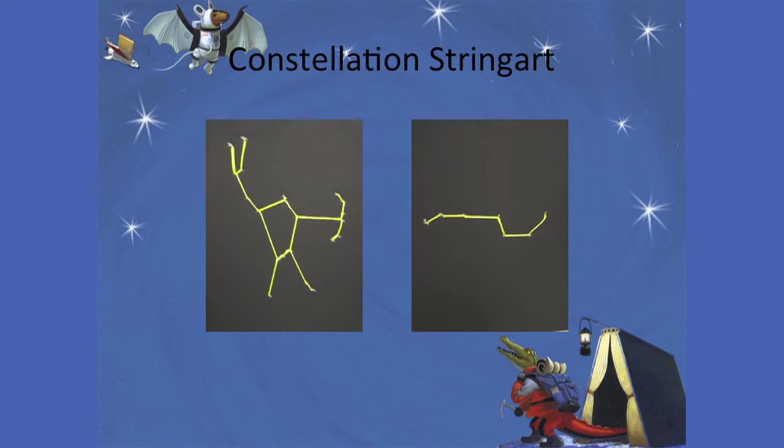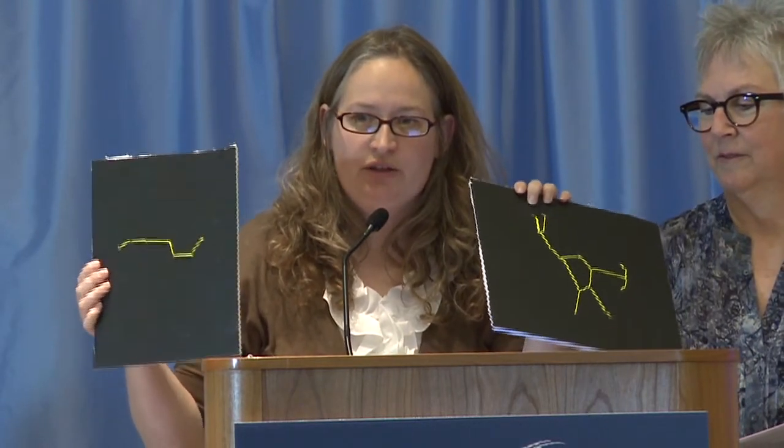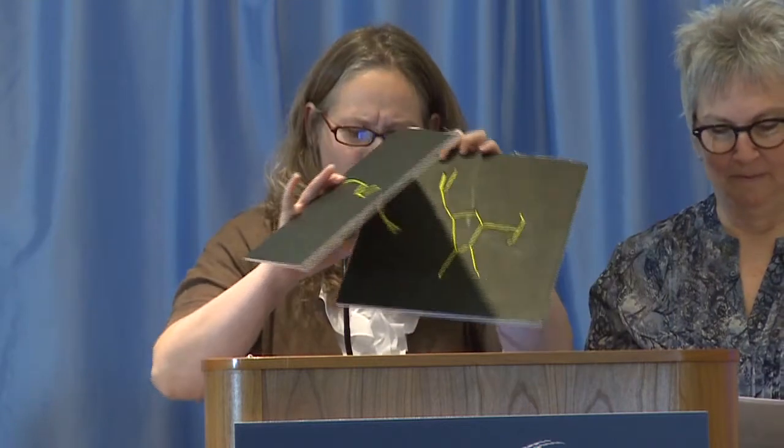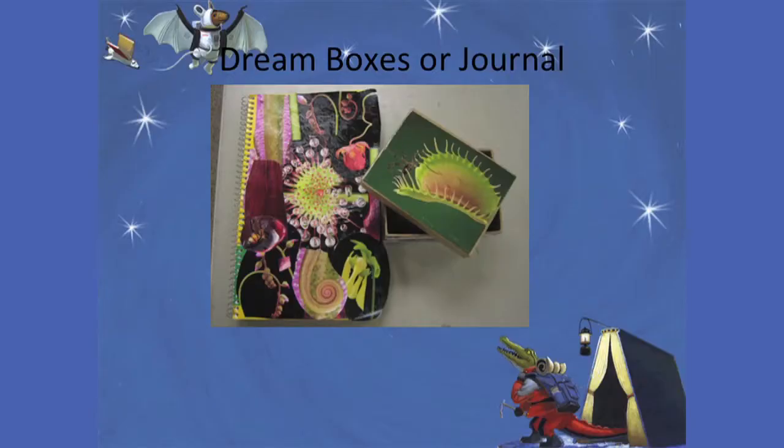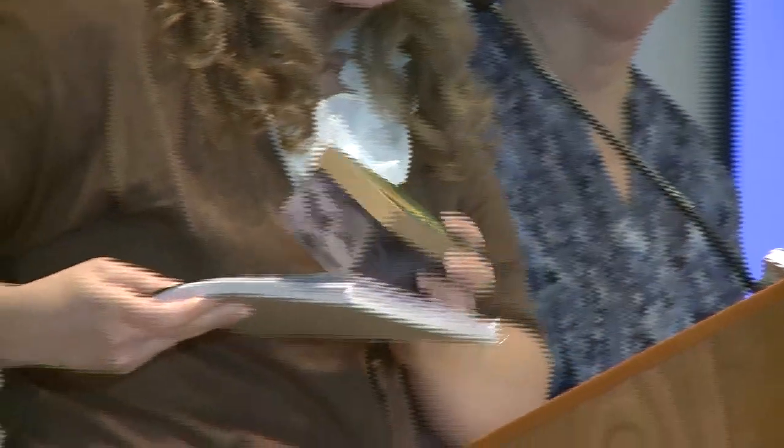One way to further extend this experience is to make constellation string art. I have two examples here. It gives the kids something tangible to hold onto and learn about the constellations — you basically poke holes in the shape of where the stars would be, then lace the thread through to make the constellation shapes. Or they could make dream boxes and journals so they can write down their dreams or keep little trinkets that are special to them — something special they've made to keep their thoughts. Each and every one of them is special.